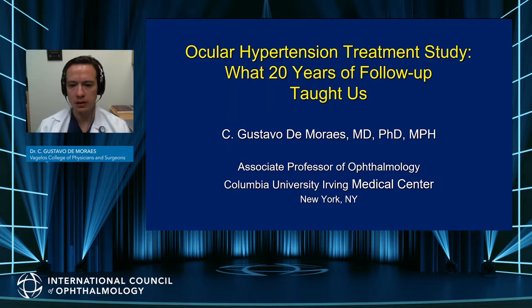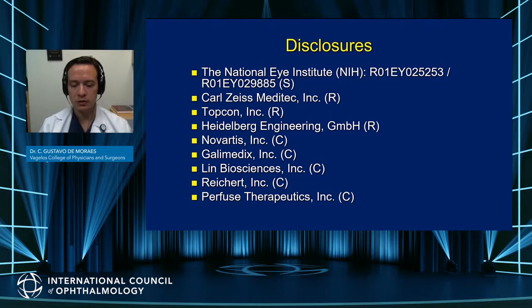Thank you for the opportunity to be speaking to you about the ocular hypertension treatment study — what 20 years of follow-up taught us. The OHTS is probably the largest randomized clinical trial in glaucoma and probably one of the most expensive, but also one that taught us many lessons that we can apply to clinical practice.